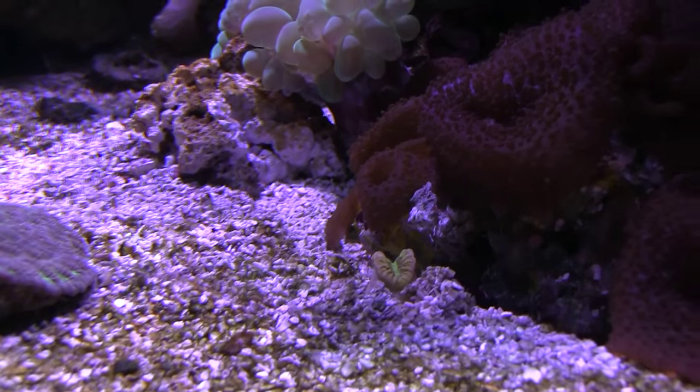Ever heard of a walking coral? This FinCast is all about walking dendros.